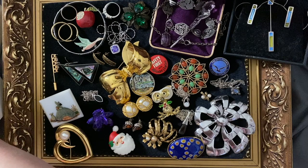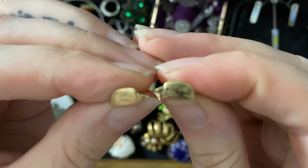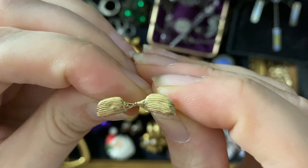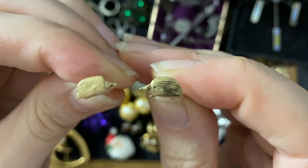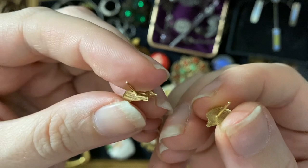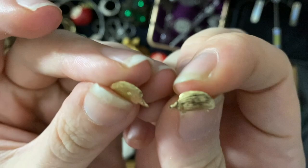Oh, cute! I'm pretty sure these are gold — little hedgehog studs! I'll have to find some backs for them. They look like gold and they taste like gold — if it looks like a duck and quacks like a duck, it's a hedgehog, as the old saying goes. They are super cute. There are rules that if something is under a certain weight you don't have to hallmark it, so there are no marks, but they're testing as 9-carat gold and they feel like gold.